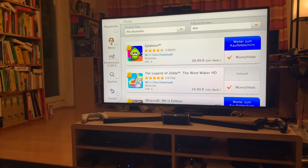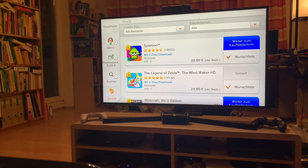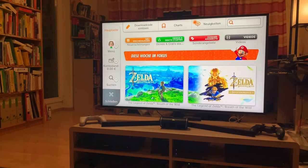I think Splatoon actually requires the gamepad, so they couldn't port it to the Switch. I'll just take you back to the main screen here. If you're curious what the German eShop looked like in the last week of its existence, here you go.